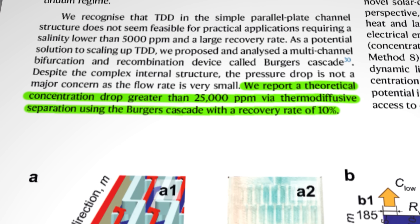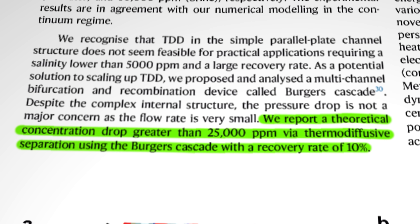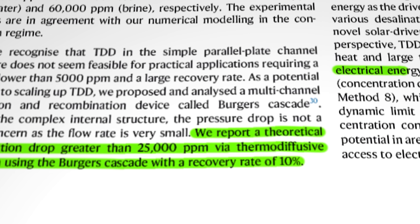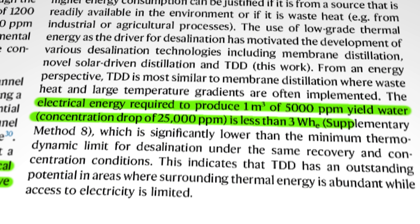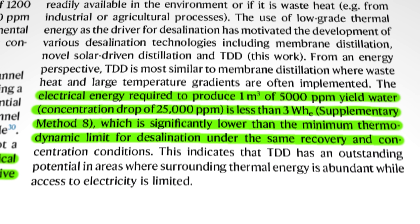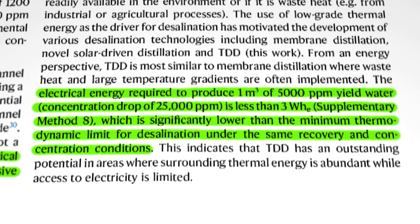Let's not forget the major benefits of the system. Firstly, the whole process is operated in the liquid phase of water — there's none of the energy hungry phase change that takes place in evaporative designs, and there's also no external pressure required like in reverse osmosis. The test results show that the electrical energy required to produce one cubic meter of water with a concentration drop of 25,000 parts per million is less than three watt hours, which is only a tiny fraction of the energy consumption of existing methods.